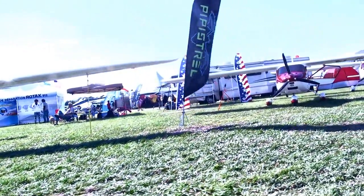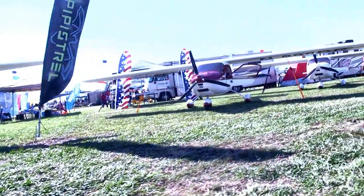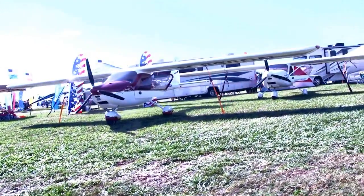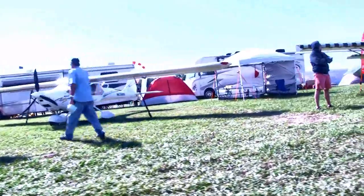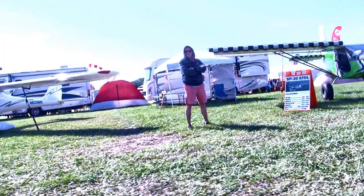Behind them is the very handsome Ekolot Topaz — I've always liked the way this looks. They've got a pair of them in here. It's a sweet little airplane; they look kind of small because they sit low, but they're actually quite roomy inside and very nicely finished.